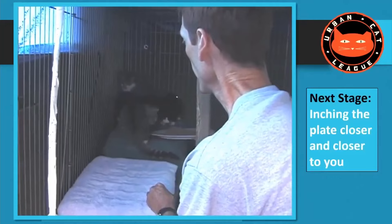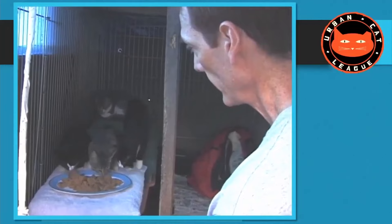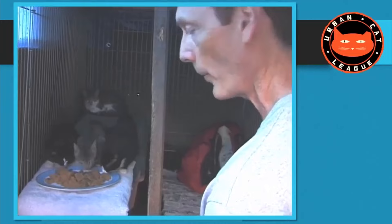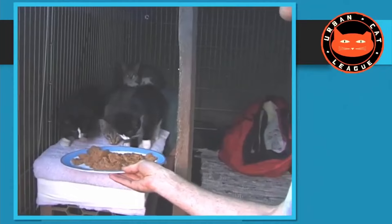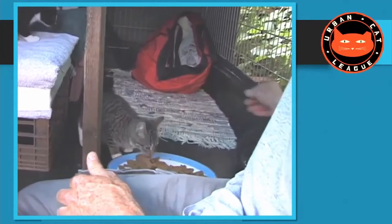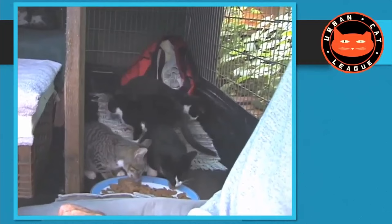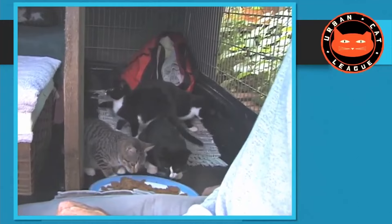After about a week and a half, I've got the three-month-olds coming up close to me. I've been spending an hour in the morning and an hour in the evening, two meals a day, keeping them hungry in between. The plate is now really only about a foot away from me and they come up and start eating on the plate near me. They're not afraid of me anymore — they know I'm not going to hurt them. They wish I'd just go away and let them eat in peace, but they're willing because they're hungry.